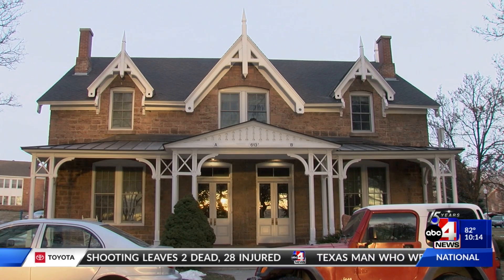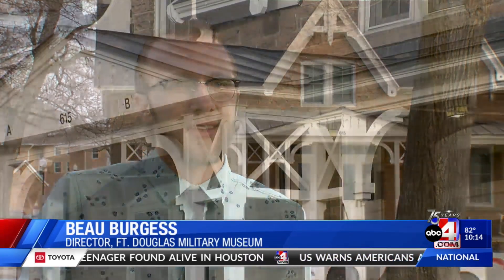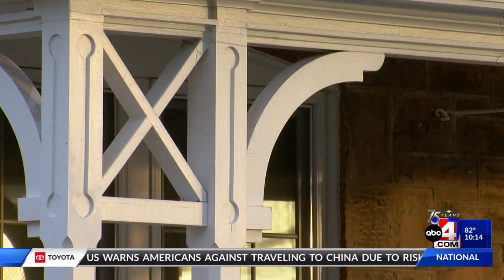On these ones you see here behind us, we're using local Red Butte sandstone that has a particular tone and shade to it. And then you'll see the white porches and the decorative wood.